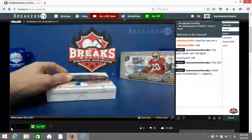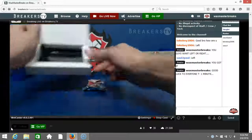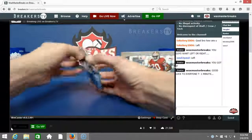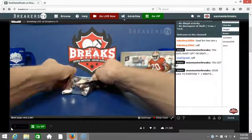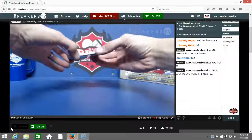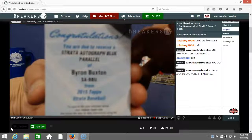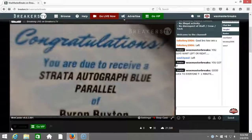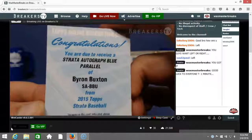Breaker speed is on point tonight, looks wonderful. Here we go, good luck to Adam Lackey. So we got a redemption here we go — Strata autograph blue parallel, Byron Buxton.